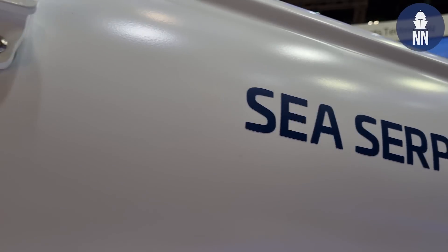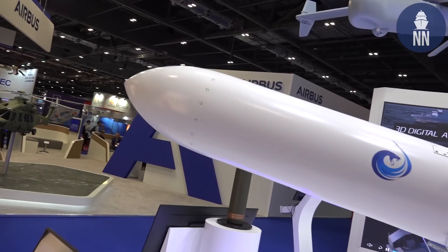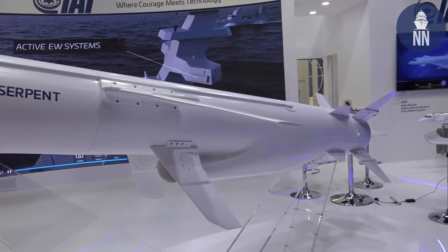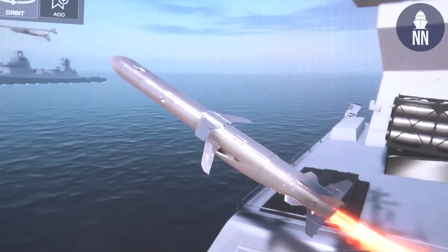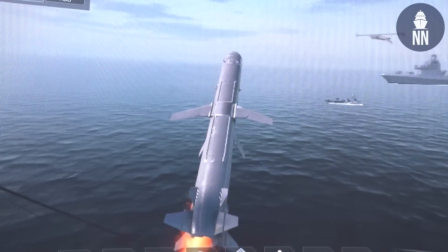Sea Serpent is designed to give a good standoff range. In its flight profile, it can achieve greater than 290 kilometers in a low-profile mode. It has an extensive capability against peer-plus threats, and its terminal phase — whilst I can't go into detail on an unclassified forum — is hugely exciting and the Royal Navy will be pleasantly surprised. We are working closely with UK partners to de-risk the integration of Sea Serpent onto Royal Navy platforms.